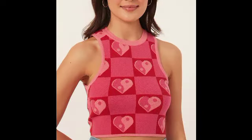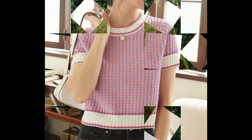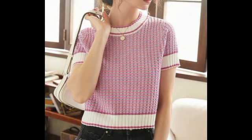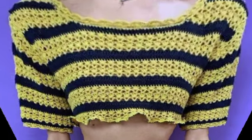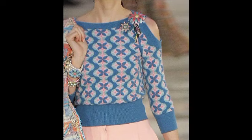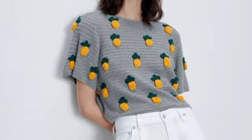Hello everyone, welcome to our YouTube channel! Hope you are all well — I love you all, and you love us! This video is all about gorgeous crochet top lashes designs — these crochet top lashes designs are so amazing and gorgeous.